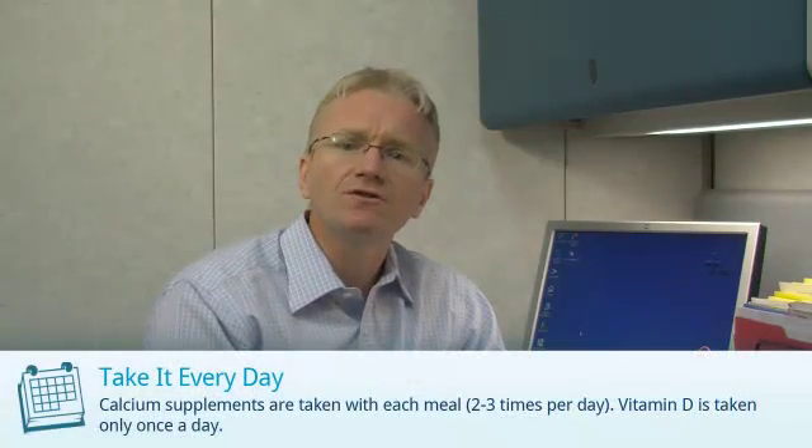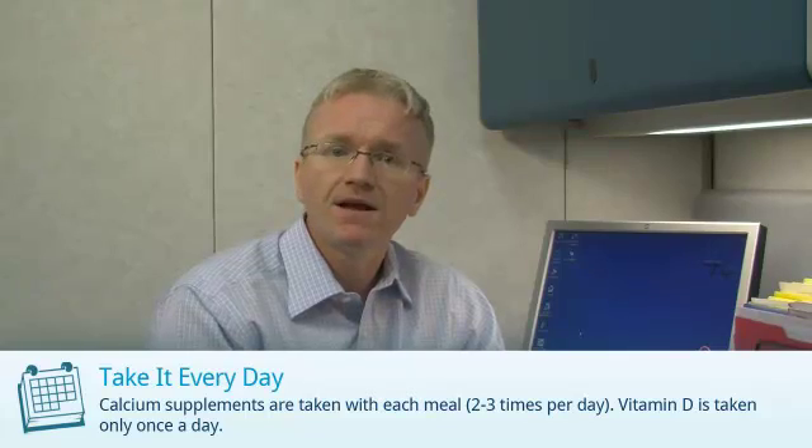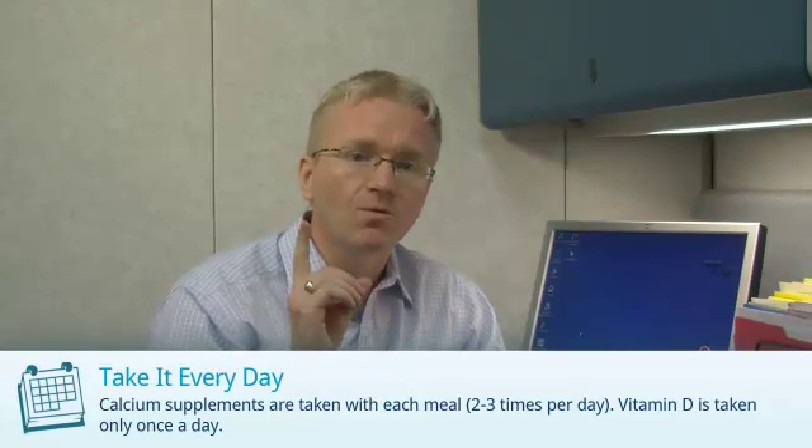It's best to divide your dose of calcium and take it with each meal — it's better absorbed this way. Vitamin D only needs to be taken once a day.